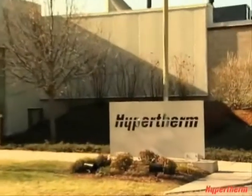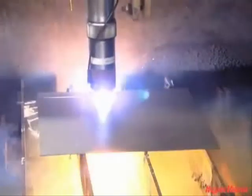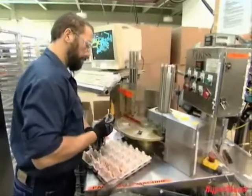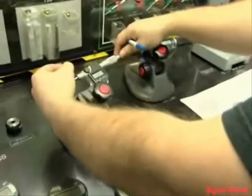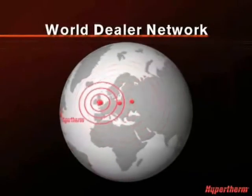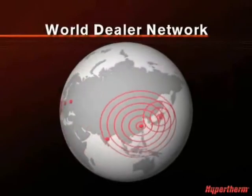Since 1968, Hypertherm has been the industry leader in innovation and technology advances, providing a wide array of products to meet every production need, incorporating world-class manufacturing methodologies such as Lean Manufacturing and Six Sigma. Each Hypertherm product meets the highest quality and reliability standards in the industry. With technical support and customer service centers supporting our worldwide dealer network, you can be sure you get the parts and service you need, when you need them.